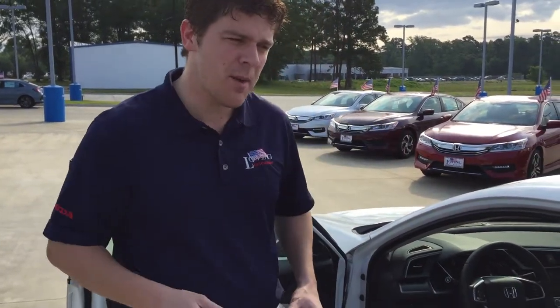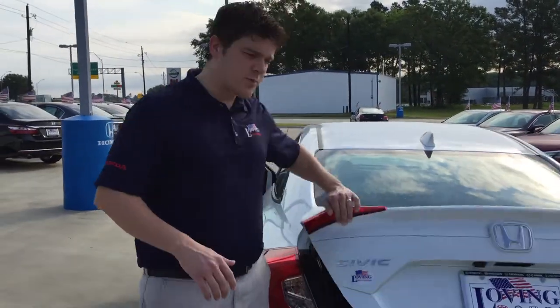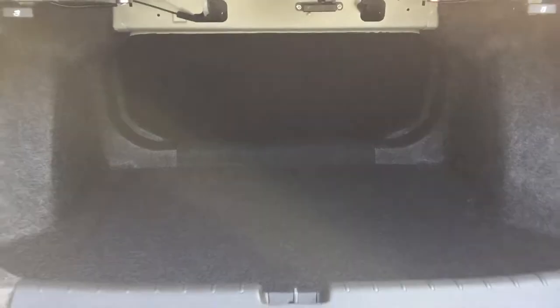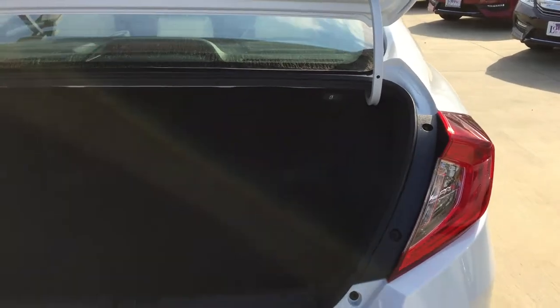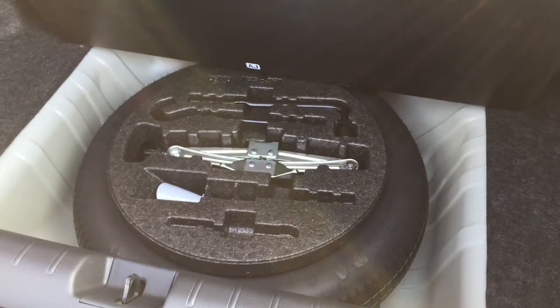Let me go ahead and pop open the trunk real quick, just so you have a good idea of how much trunk space you'll have. If you look right here, that's all the trunk space you have, which is really good for the compact sedan category. But in case you don't have any backseat passengers, you can always pull these levers out right here and fold the backseats down. As a standard feature on every Honda, you will get a spare tire as well as the car jack right there.